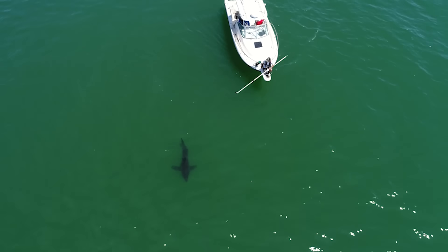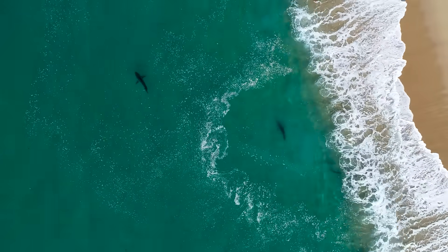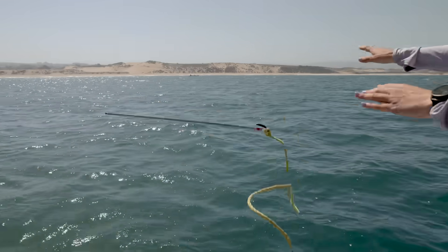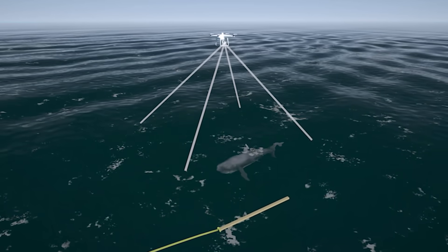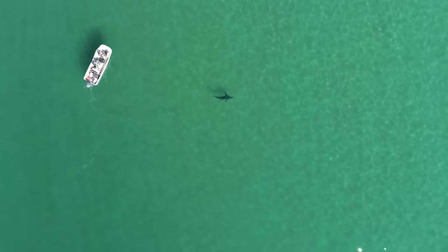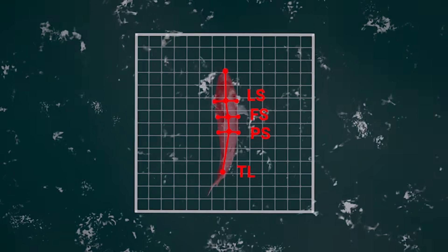We use the drones for several pieces of critical information: one is to locate the animals and guide the boat toward them, and another is to provide measurements. Since we know the drone is flying at a constant altitude, we can use that altitude value to actually measure the animals — that's called photogrammetry. We lay out a calibration board and provide a precise length measurement to understand whether animals are juveniles, sub-adults, or adults. We also do focal follows, dropping down in altitude on an animal and taking video, from which we can extract information using computer vision frameworks like tailbeat frequency, speed, and fine-scale kinematics.